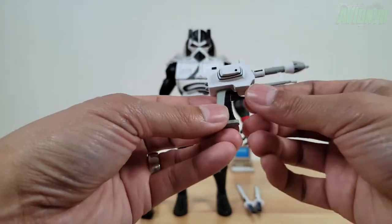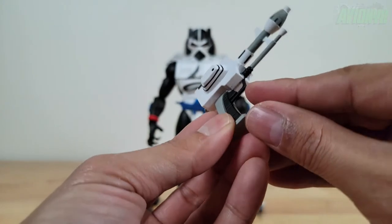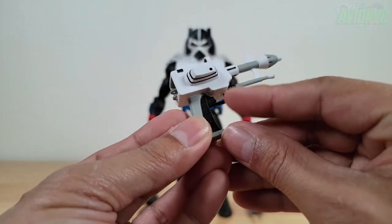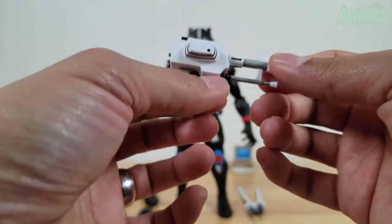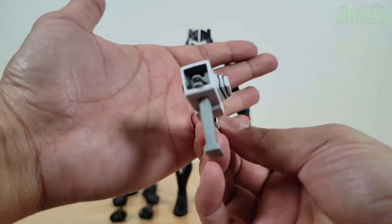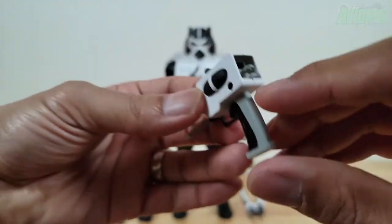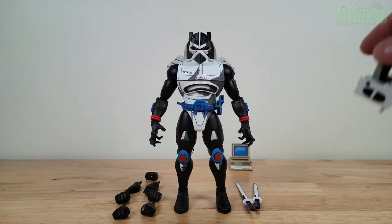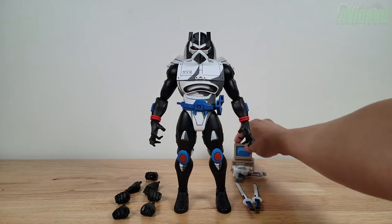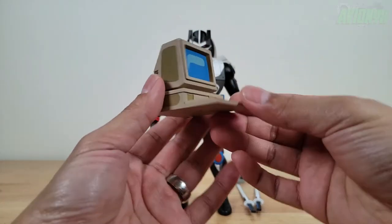Be careful putting this in Chrome Dome's hand as this part is very thin and looks like it may break off easily. Hot water and a hair dryer is your best friend when handling NECA figures, as you all may know. It's a nicely sculpted laser blaster, really cool. Then we have the computer accessory, which is kind of interesting.